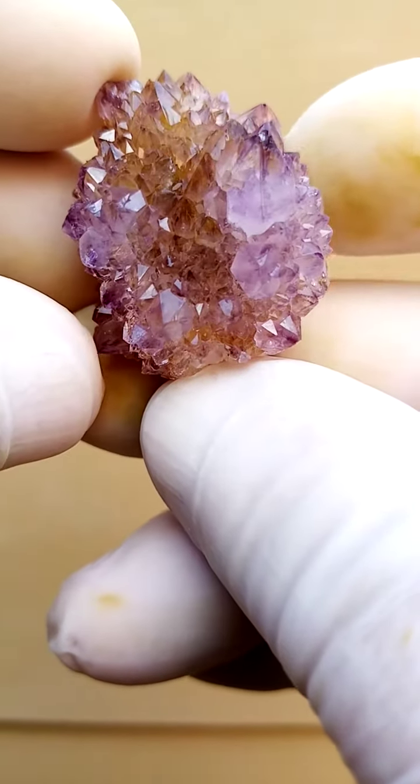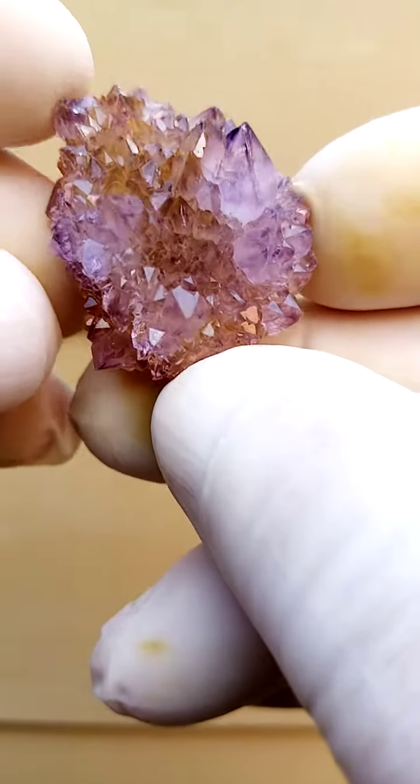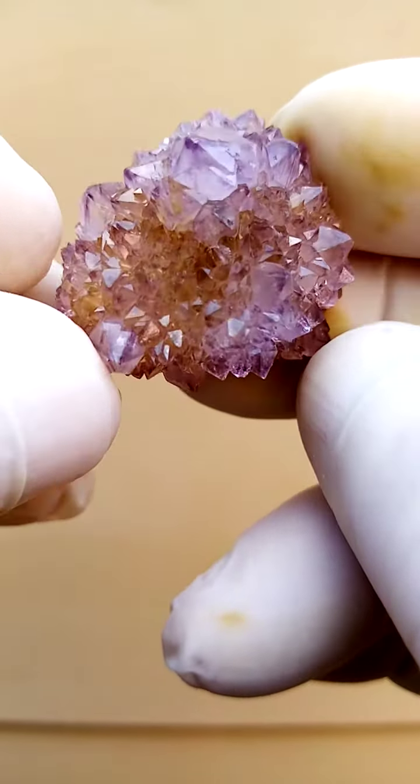From the home of the Spirit Quartz, Boekenhouthoek, South Africa, we have the Spirit Quartz — Amethyst in this case, predominantly Amethyst.